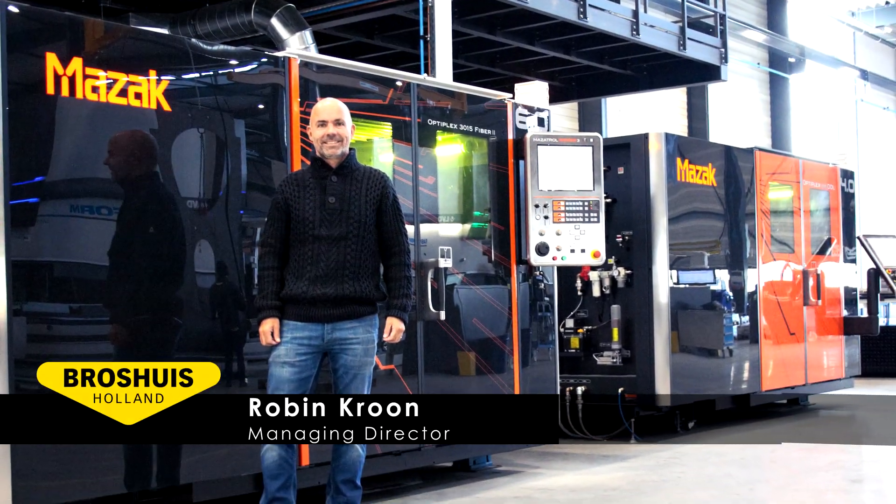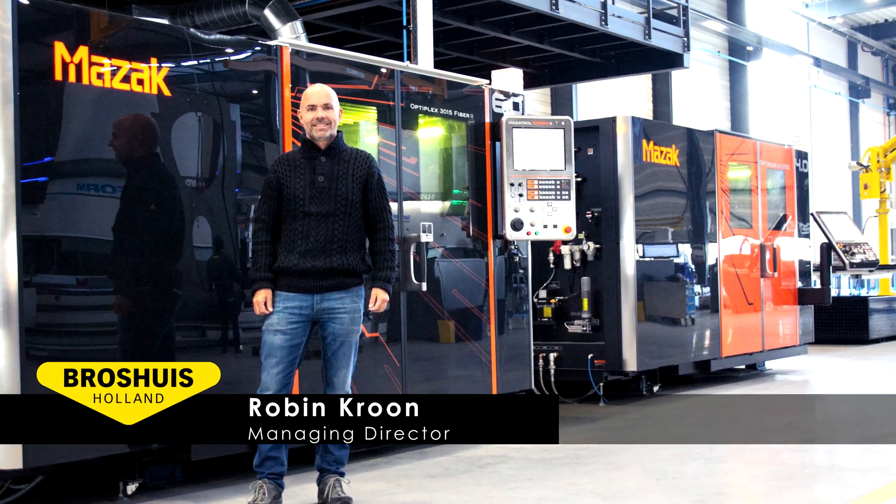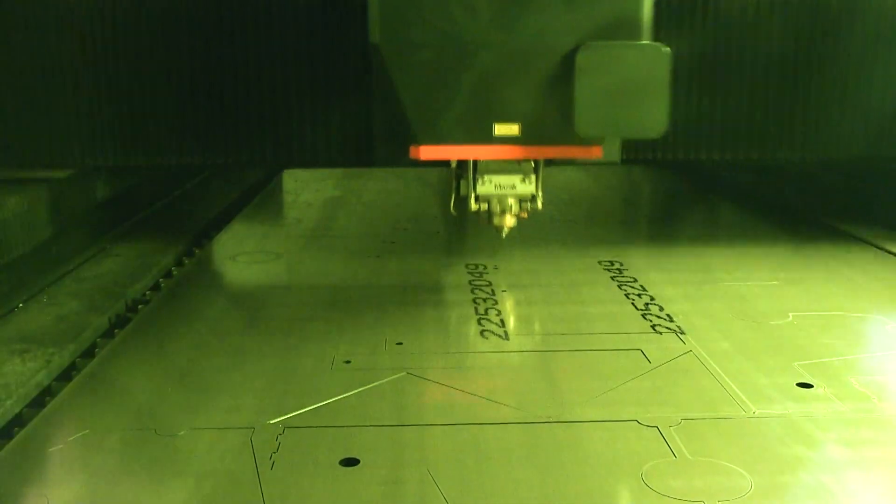Managing Director Robin Krohn: WICAM helps us to combine IT and production resources with maximum efficiency, production speed and flexibility.